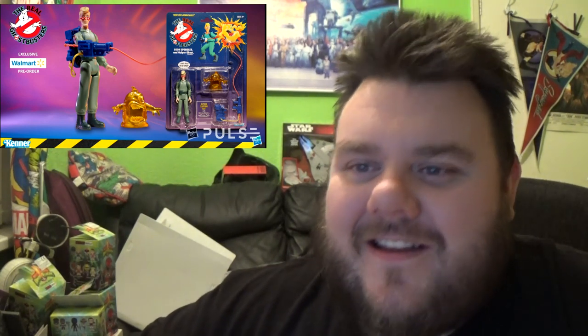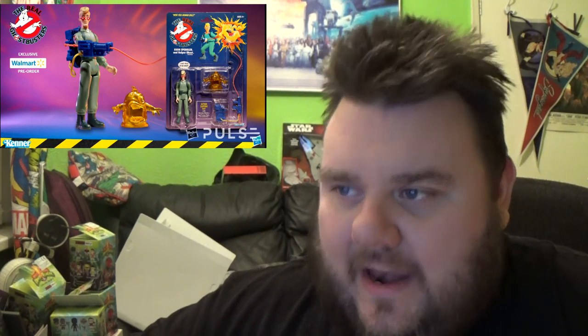Moving on to Walmart exclusives — here are the Real Ghostbusters, based on the ones we had as kids. There was a lot of confusion when this got announced; people thought online sites were posting pictures of old figures but they're not. These are faithful recreations of the old Kenner figures from the 80s and 90s, being re-released for the modern audience so you can finish or start a whole new line. We believe they are going to be exclusive to Walmart, so pre-orders will need to be put in. The lineup includes Stay Puft Marshmallow Man, Egon Spengler, Slimer, and all the usual characters.